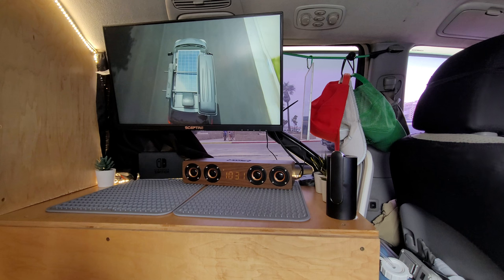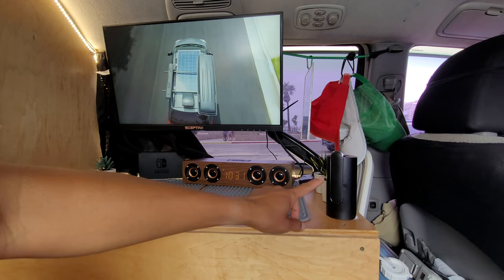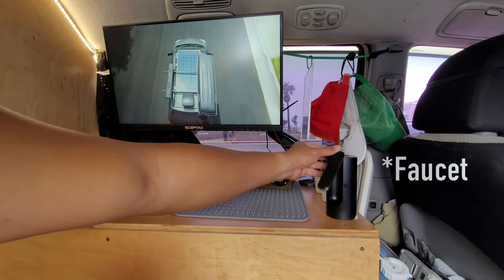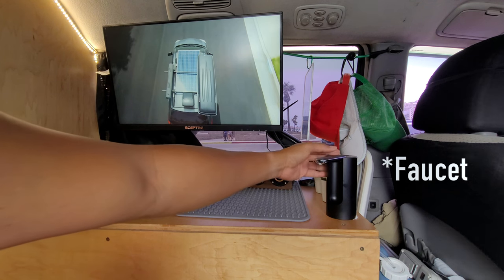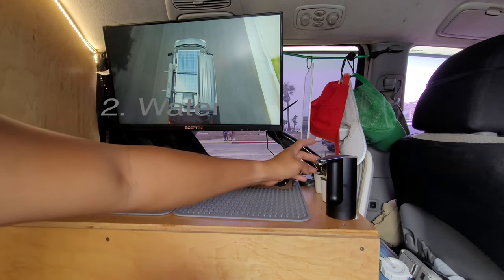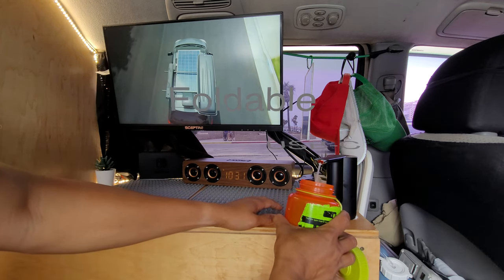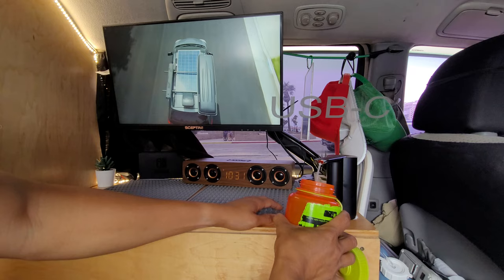If you drink over a gallon of water a day like me, you need an easy way to dispense drinking water. I have this USB-C faucet here with a fold-away handle — pretty sweet. Hit a button and there you go.